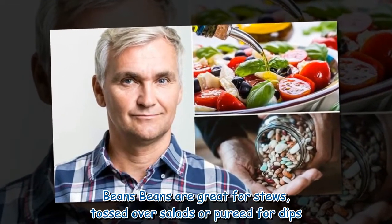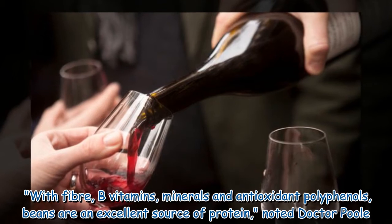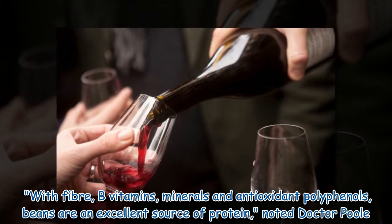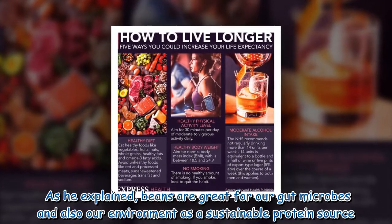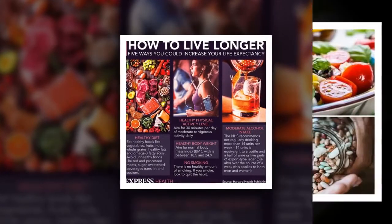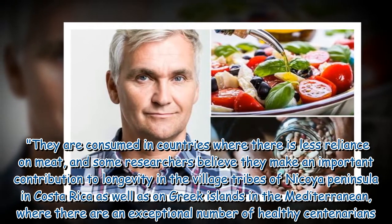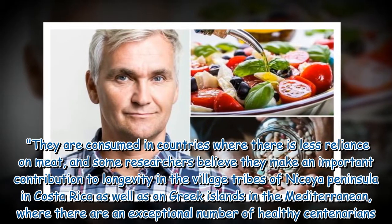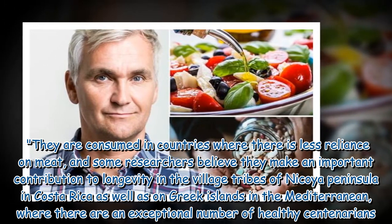Beans are great for stews, tossed over salads, or pureed for dips. With fiber, B vitamins, minerals, and antioxidant polyphenols, beans are an excellent source of protein. Beans are great for our gut microbes and also for our environment as a sustainable protein source. They are consumed in countries where there is less reliance on meat, and some researchers believe they make an important contribution to longevity in the village tribes of the Nicoya Peninsula in Costa Rica, as well as on Greek islands in the Mediterranean, where there are an exceptional number of healthy centenarians.